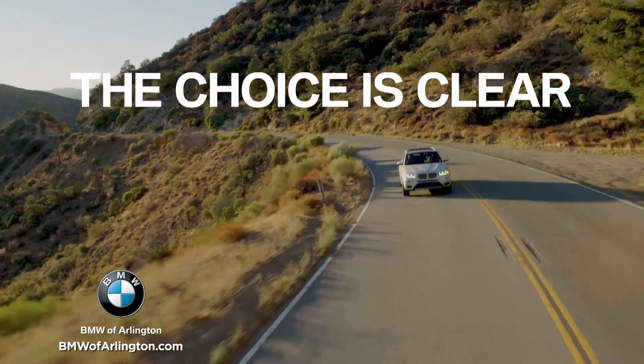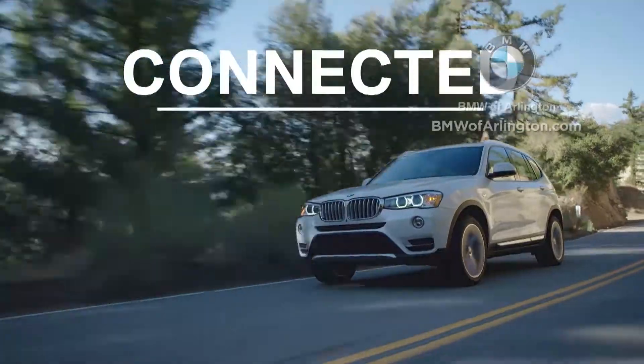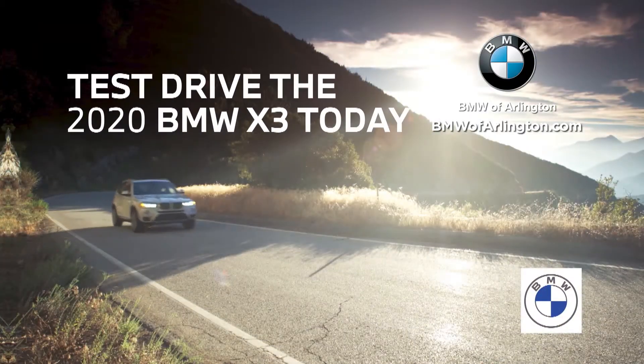The choice for a versatile luxury SUV is clear: capable, spacious, connected. Test drive the 2020 BMW X3 today.